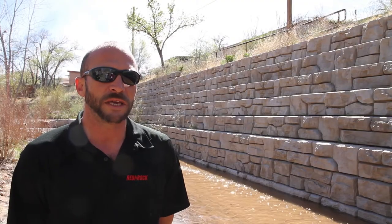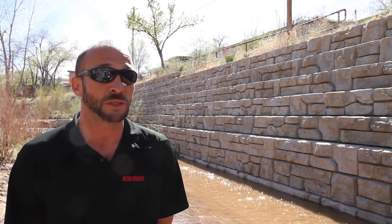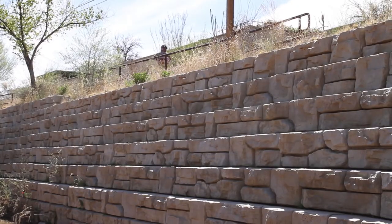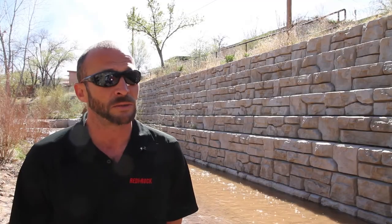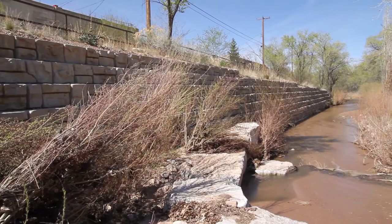The project was designed with a different type of retaining wall. They wanted to actually use limestone boulders as a retaining wall. After showing the advantages that ReadyRock had over some of the other systems they were looking at, as well as a limestone boulder wall, they decided ReadyRock was the best use in this scenario.